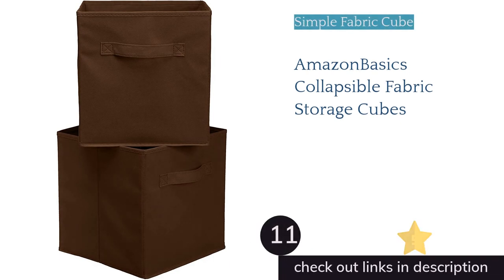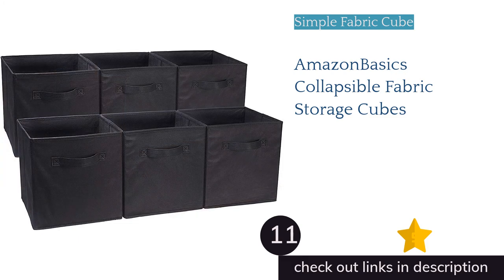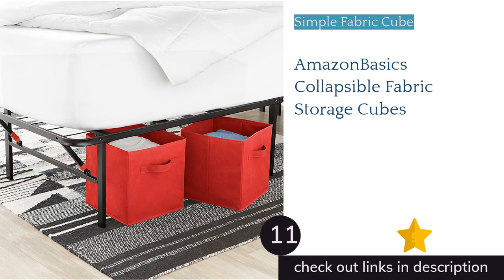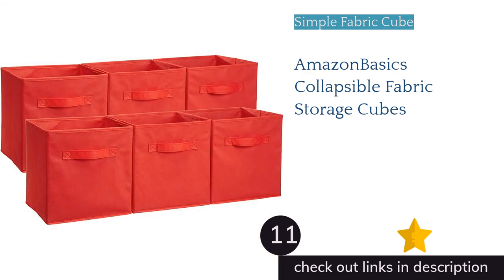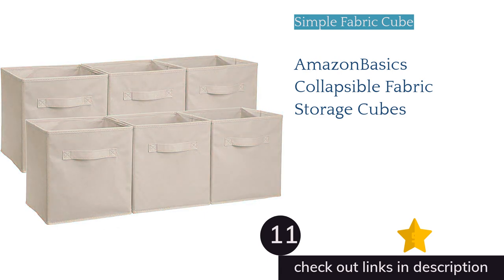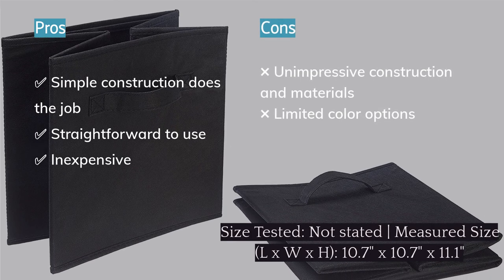The next product on our list is Amazon Basics Collapsible Fabric Storage Cubes. The Amazon Basics Storage Cubes are pretty standard for collapsible fabric boxes — simple and straightforward, working exactly as you'd expect from a collapsible cardboard box covered in fabric. Helpfully, they're also inexpensive, making it easier to organize your home on a budget.